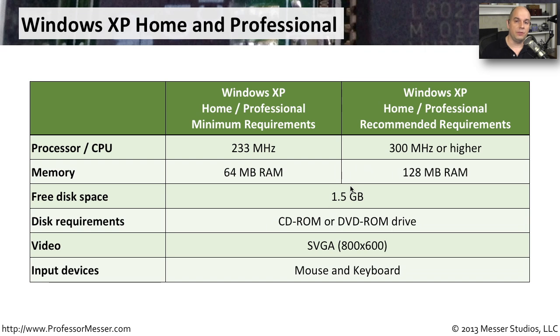The amount of free disk space needed for installation and use of the operating system is 1.5 gigabytes. You would need a CD-ROM or DVD-ROM drive to install from installation media. The video resolution requirement is modest — Windows XP only requires 800 by 600 pixels. And to install and use Windows XP, you need both a mouse and a keyboard as input devices.